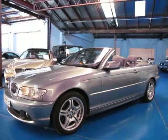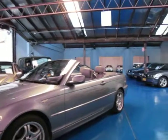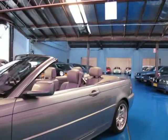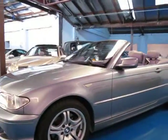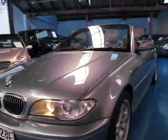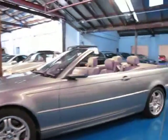Hi and welcome to the Oldtimer Centre. My name is Philip Tarrant and today we have for you a 2003 BMW 330 CI convertible — it's by far one of the very best we've seen. As you can see, it is an update, so it has the updated lights and the standard 330 wheels, which are very nice.